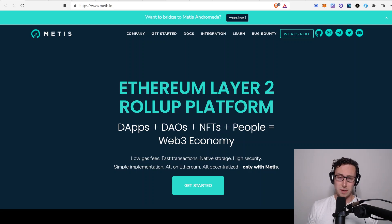They also have a very strong team that I'll introduce you to in a bit, and they have some very interesting features they're building that should attract some unique projects to the Metis ecosystem.